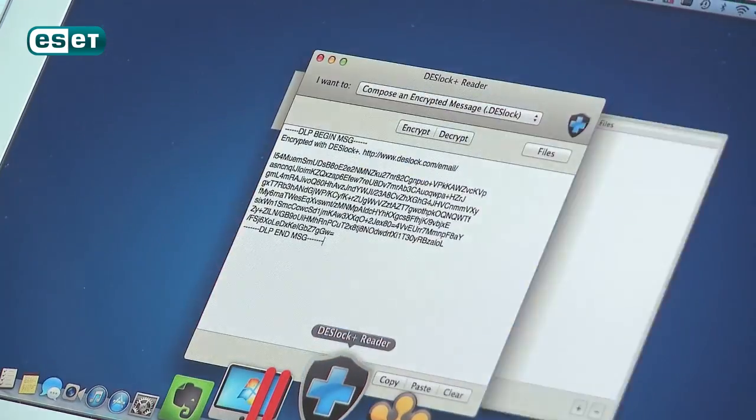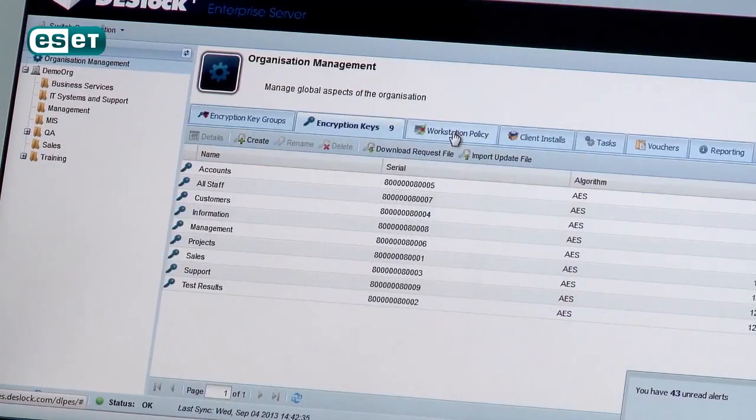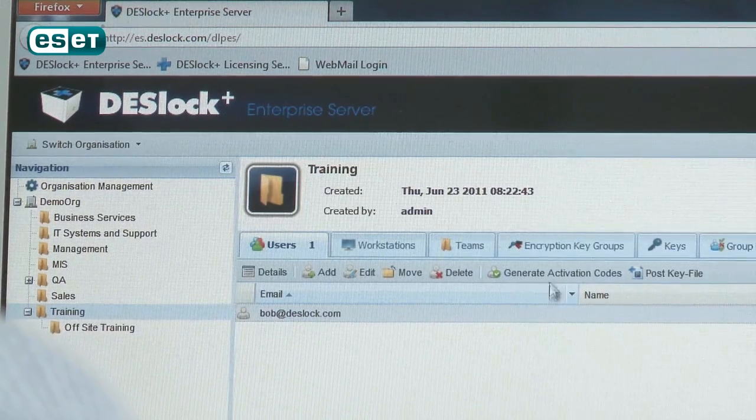Deslook Plus is an endpoint encryption solution designed for organisations of all sizes. It encrypts USB media, laptop hard drives, optical media, emails and attachments. It has a patented remote management system that allows you to deploy and manage user licensing, encryption keys and security policy via the internet.